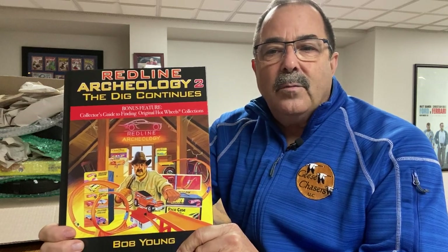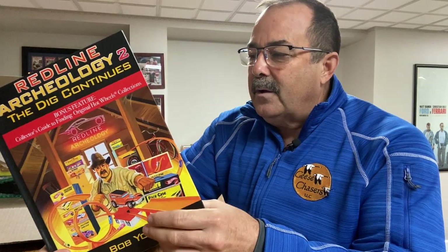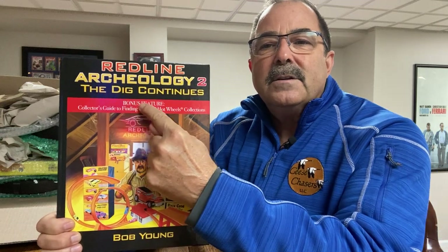My new book came out in September. It's being sold on Amazon, Barnes and Noble, Walmart.com, and about a dozen and a half other retailers online and in retail stores — it's doing extremely well. There is a collector's guide in here as a bonus feature — all my secrets on how I've been able to amass these amazing finds and collections over the last 30 years. Last count, I was approaching about 30,000 original Redlines discovered.